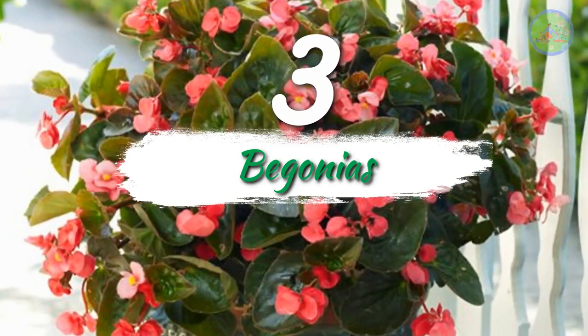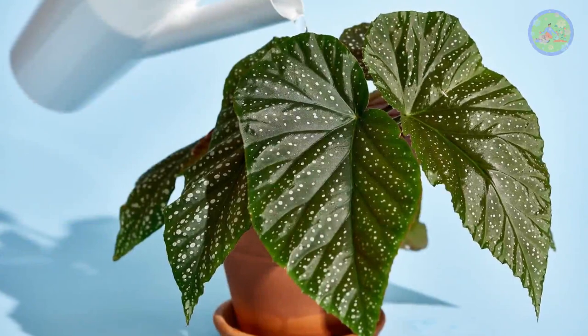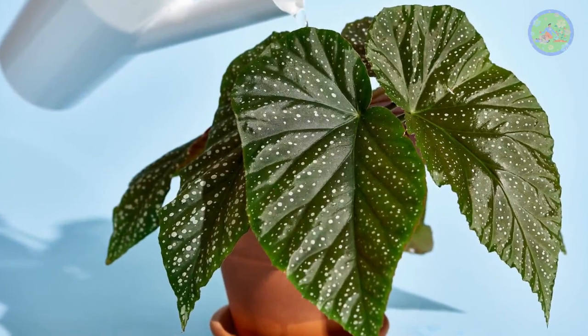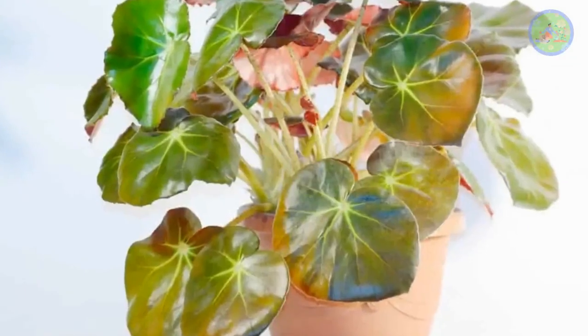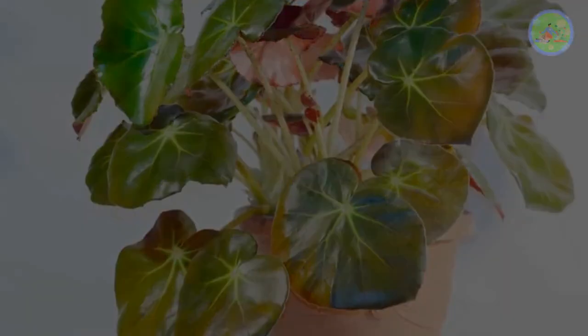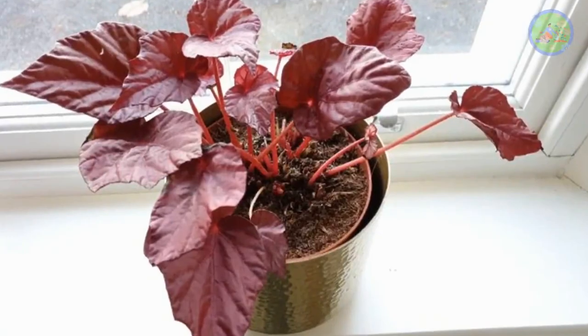Number 3: Begonias. Begonias are unique and unusual foliage plants. They have a huge variety of species with varying leaf shape and color. Some have large deeply veined leaves with dark green, purple, and yellow patterns, while others have reddish-brown unusual leaf patterns.